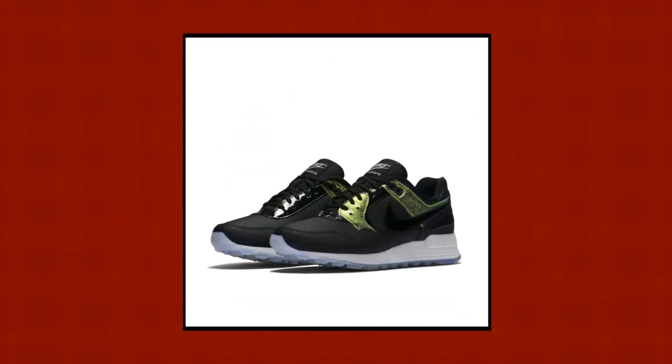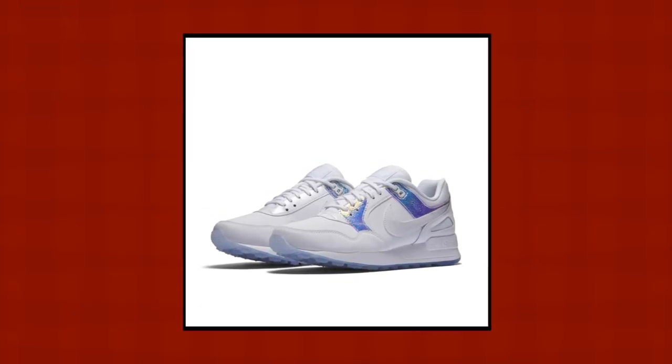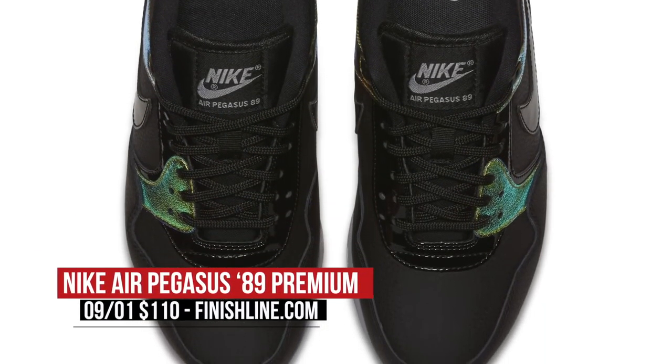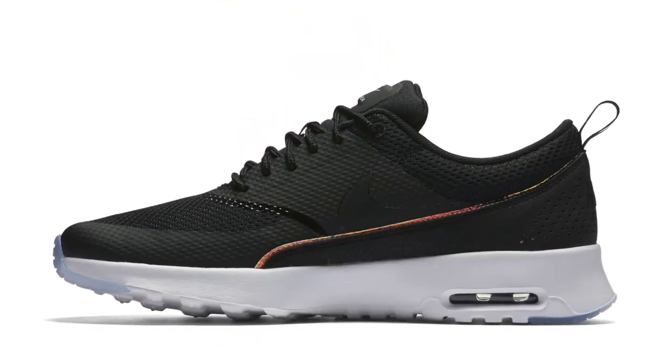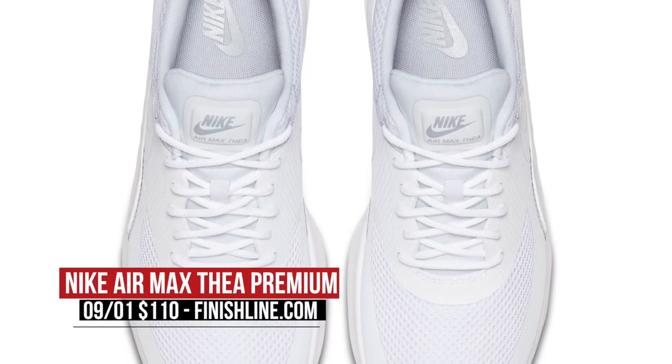On the premium side of things, the women are getting a little bit of love this week on the Nike Air Pegasus 89. These are dropping in a black with metallic gold hits and in a white with iridescent accents — Nike actually calls it blue tint. Either way, the ladies can pick these up for $110. If she wants something a little more recent, the Air Max Thea is also getting a premium makeover, using similar colorways to the Pegasus 89 and will cost you the same $110 over at Finish Line.